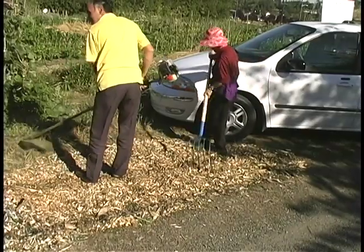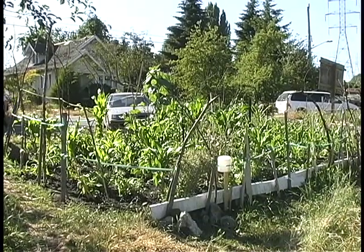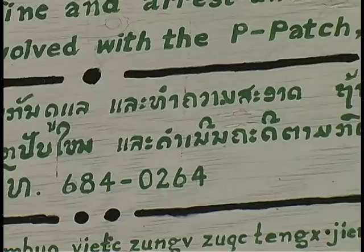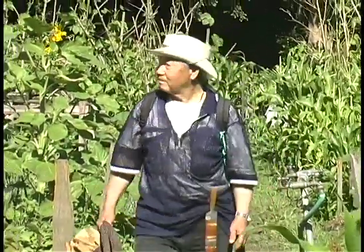Seattle City Light has four areas designated as pea patches, allowing urban Seattle residents plots of land to cultivate. This one, located on South Thistle Avenue, isn't your garden variety pea patch — it is a demonstration of the diverse subsistence farming techniques used in various parts of Eastern Asia.